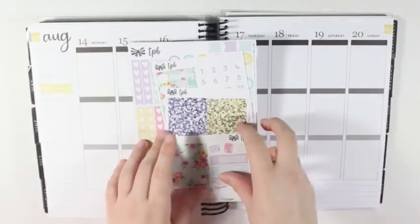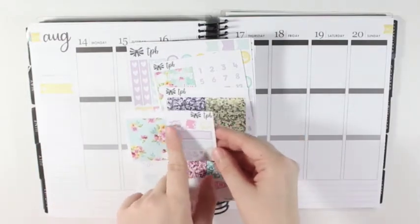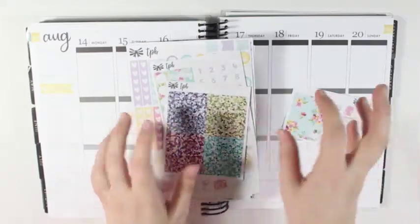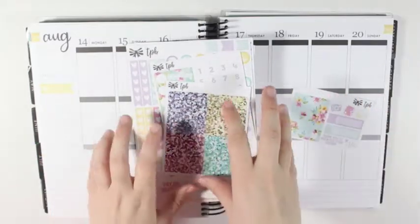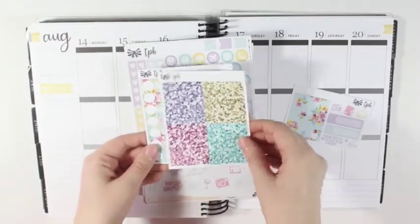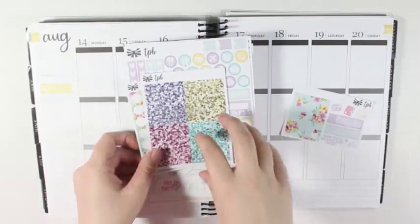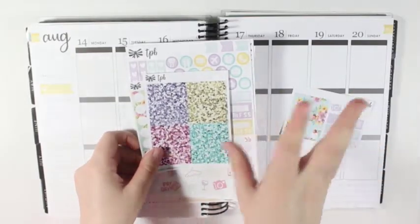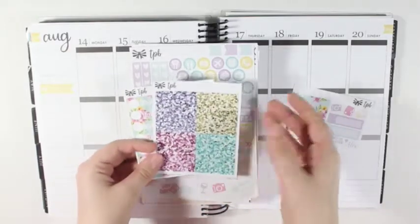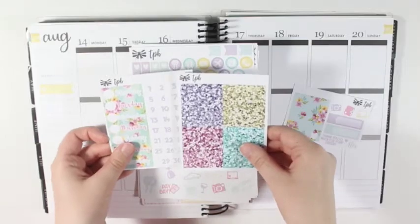So just really quickly, it comes with the little sampler with the full box, the functional stickers, and a couple of appointment labels. And then because this is her mystery kit, it did come with the extras of the glitter headers and the date cover-ups, but if you bought a full kit normally in the shop it wouldn't come with these two.